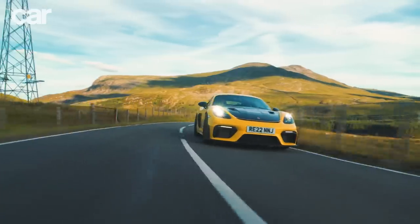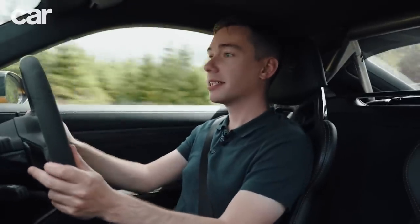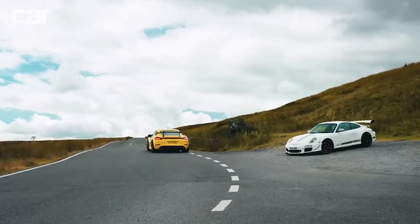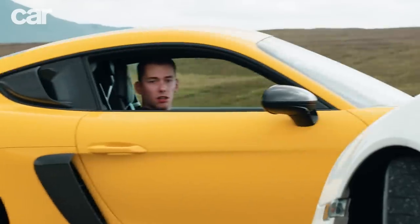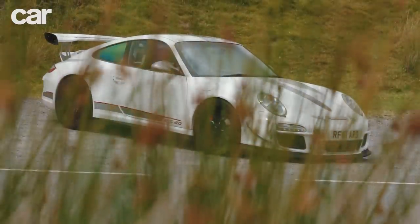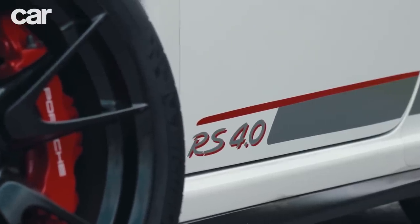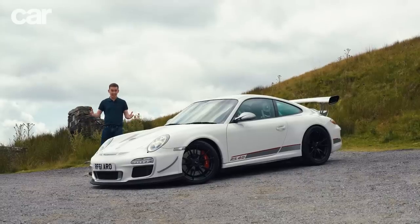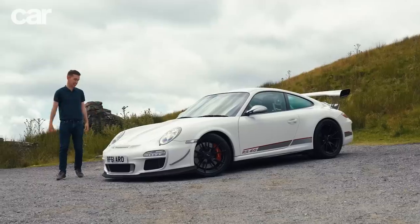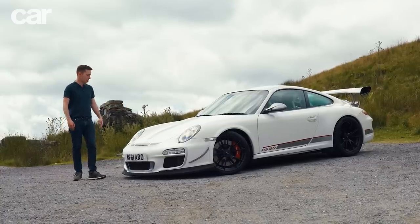In summary, it's utterly, utterly awesome, and I genuinely can't think what more you could want from your Porsche. Seriously. This is the holy grail — a 997 GT3 RS 4 Litre. They only made 600 of them. I've never actually seen one in the flesh, let alone got the chance to drive it.